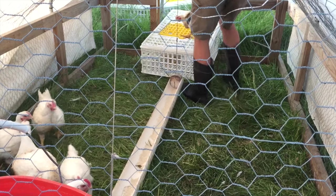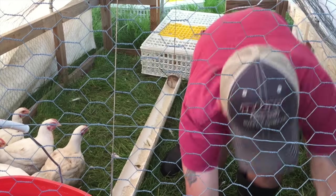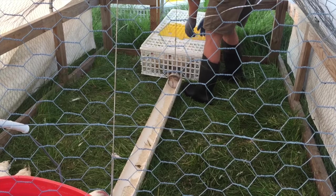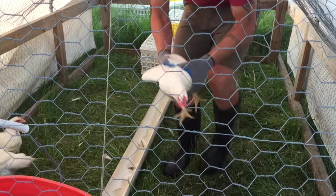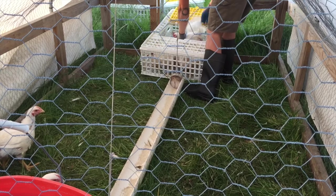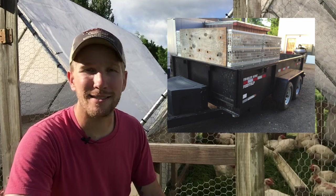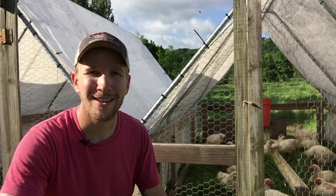If you have any questions I can get more detailed in future videos. Here's the overview: move the birds, restrict the feed, pack them up after sunset so they don't get too hot, drop them off at the processor, make sure they're processed to your specifications, then get them back. Maintain temperature the entire time — keep birds below 40 degrees after pickup — and get them into customers' hands as soon as possible. The longer you hold inventory, the less money you make on it.